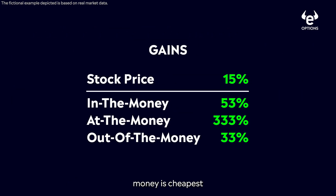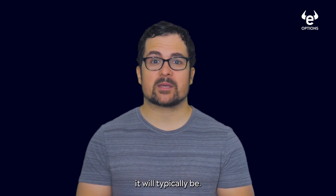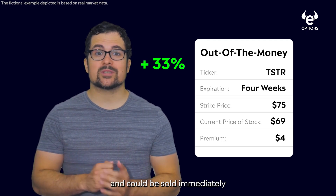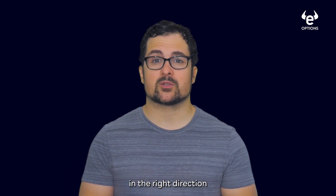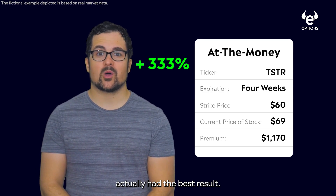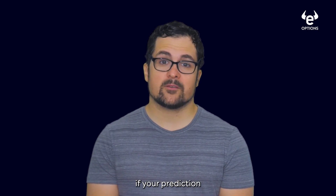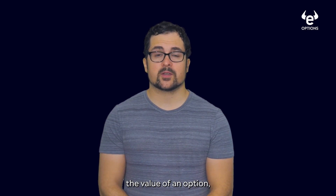Notice that the option that is out of the money is cheapest because the stock has to move more to make any money. As a rule of thumb, the further out of the money an option is, the less expensive it will typically be. But the out of the money option yielded a substantial gain and could be sold immediately for an impressive trade. One takeaway: if your option is going in the right direction and it still has some time value, you don't have to wait till expiration to sell it. As you can see, the at the money option actually had the best result. One way to approach options is to think of them as finding the sweet spot that yields the greatest ROI if your prediction about the market is correct. But the strike price isn't the only thing that can change the value of an option.